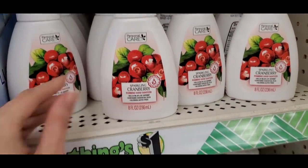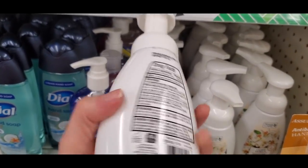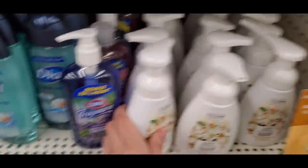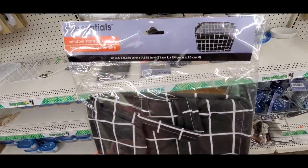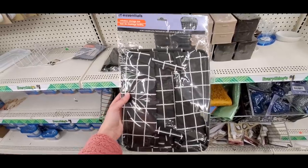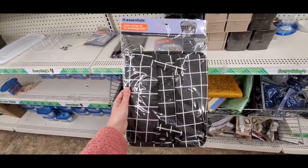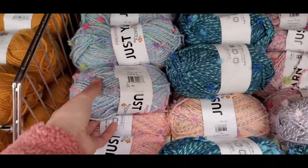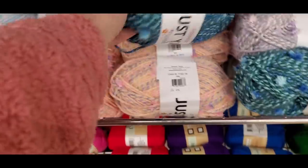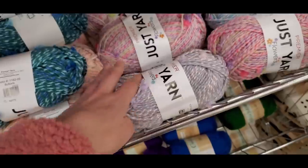Some scented hand soaps — a cashmere vanilla and a cranberry foamy hand soap. Also the very popular graph paper style bins: I found the black version, though there's also a white one — lots of people use these for storage. Dollar Tree also has tons of new yarn for knitting, with fun patterns and colors — they now have a whole yarn section.